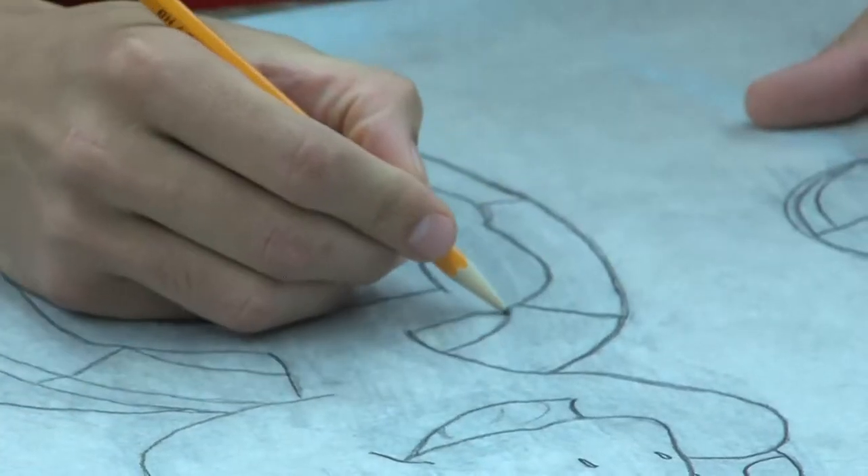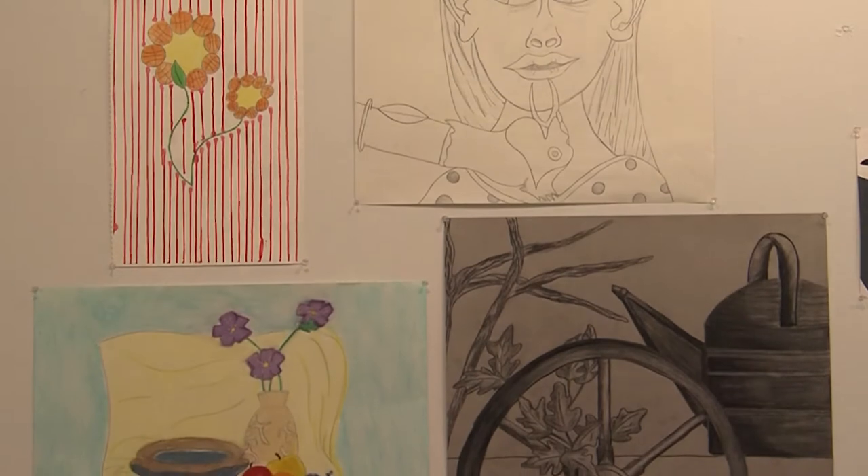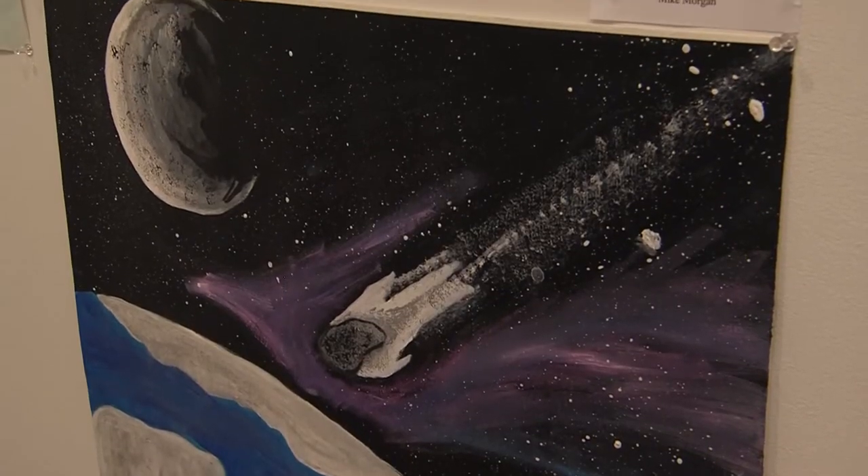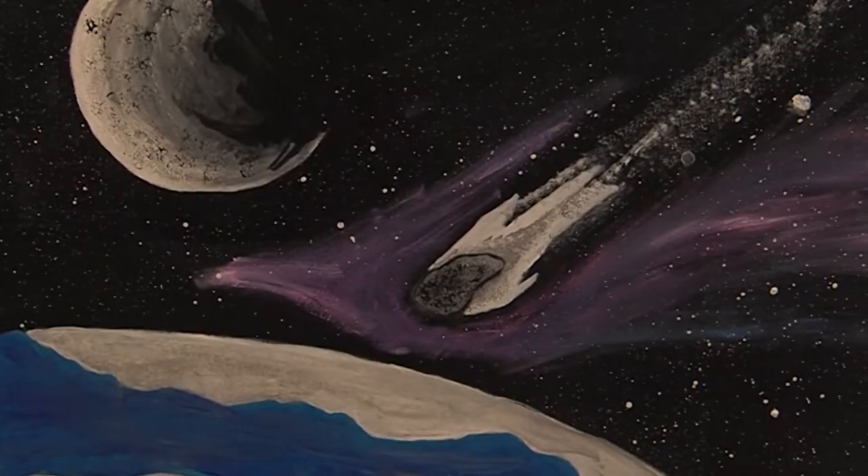New to the art scene, Michael Morgan, a senior biology major, shares his excitement: "My favorite part about being in the art show is that people get to see my work, even though the skill set's not really there, but I do try really hard." It's really exciting to have a student that has never taken art before just come in and really be a risk taker and try something new and find out what they can do.